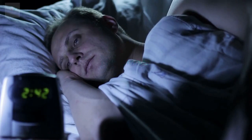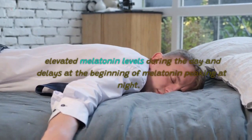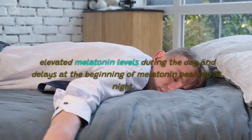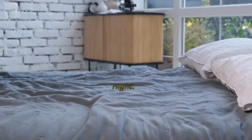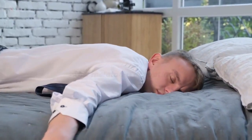6. Insomnia. Earlier studies have shown that people with liver cirrhosis experienced elevated melatonin levels during the day and delays at the beginning of melatonin peaking at night. The late beginning of sleep has been linked to this melatonin disruption.